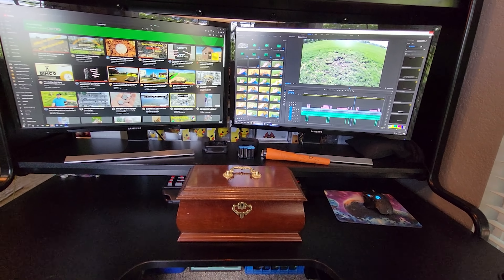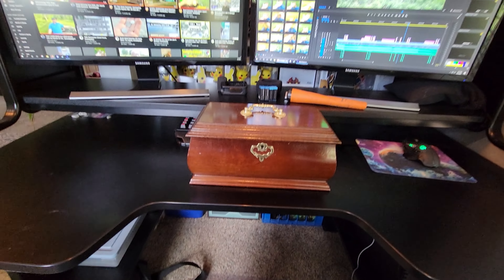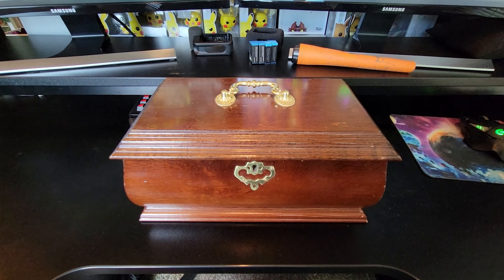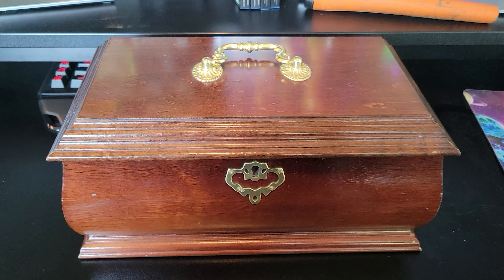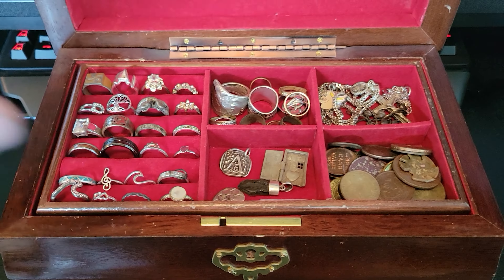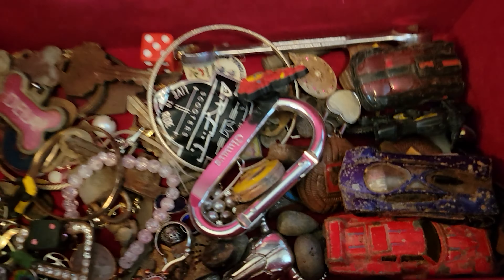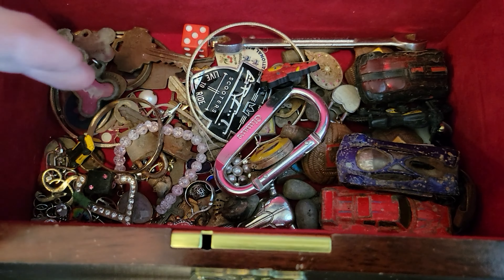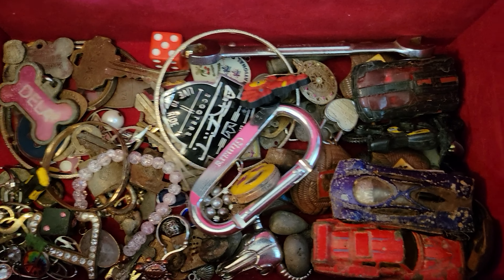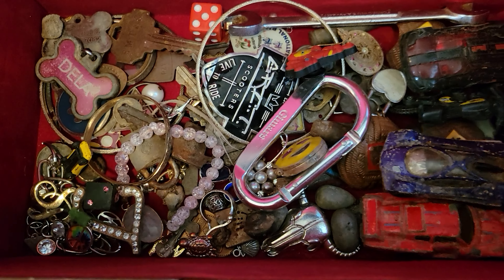All right, different type of video today — a little slower pace than my normal ones, but that's all right. I'm going to let you guys take a peek into my treasure, all the cool stuff I've collected over the years. I don't really have a good place to display everything at the moment, so it just gets dropped in here.